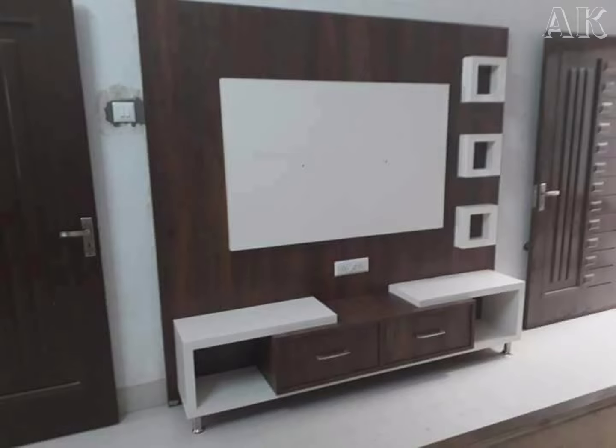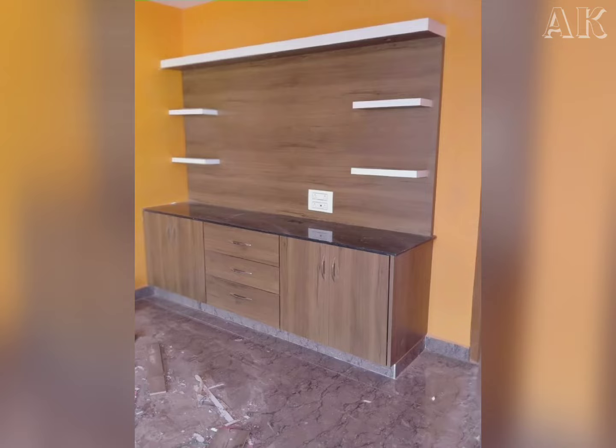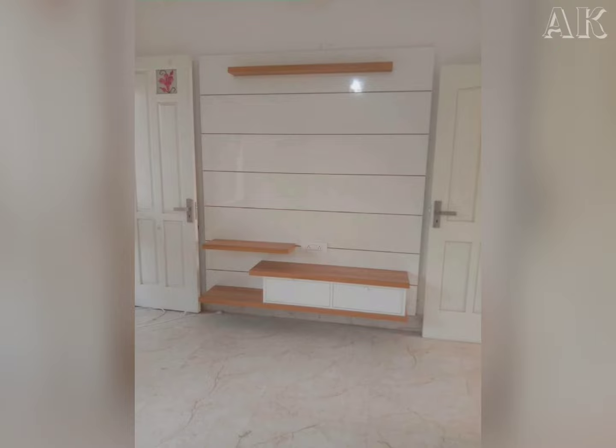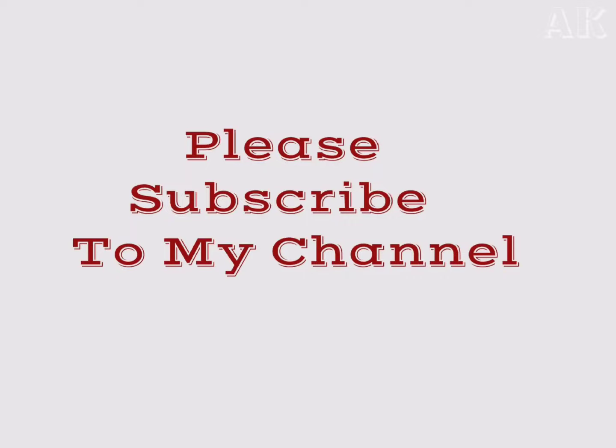In this video we have shown you multiple TV showcase designs so that you can select the best TV showcase for your house. I hope this video will help you to select the TV showcase for your house. Please subscribe to this channel, like and share this video. Thank you.